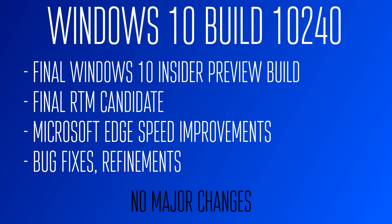Hey guys, it's GTSS back with another video, and in this video I'll be going over what is probably going to be the final Windows 10 Insider Preview build, and that is Windows 10 build 10,240.